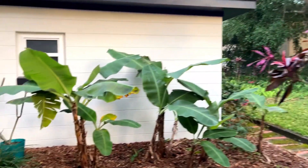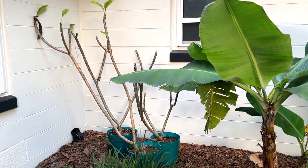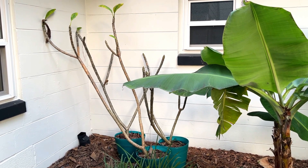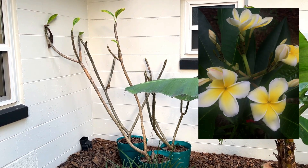Over here I've got my plumeria trees tucked away in the corner. As the temperatures have started to drop they've actually entered dormancy — you can see they've dropped all their leaves. In the spring, summer, and early fall I have them out on my patio to showcase them with their green leaves and beautiful flowers. But in the winter when they go dormant I tuck them away here in the corner.